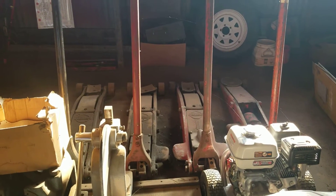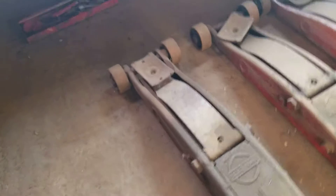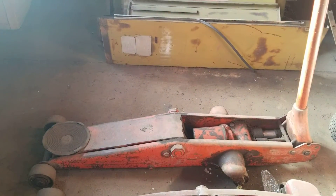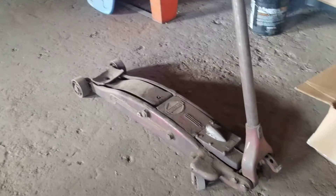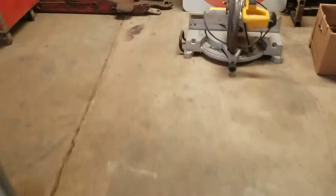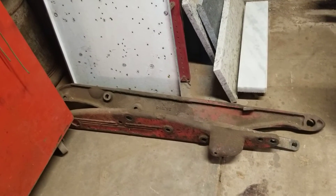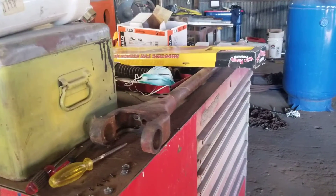There's three Blackhawk S4 jacks — four ton — and that one's a Hein Warner four ton. There's another Blackhawk S4, and I have one in parts or disassembled. There's another Blackhawk S4 — right there I had to have a shaft made, so I had a machinist on the Garage Journal make it for me. There's the handle and stuff.